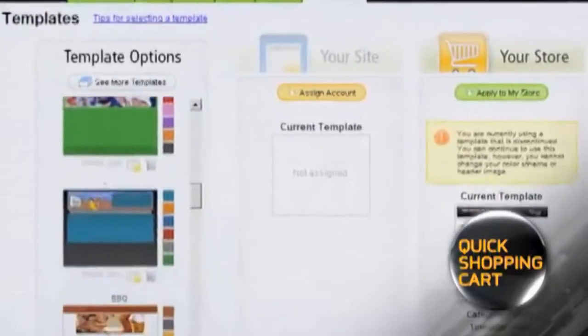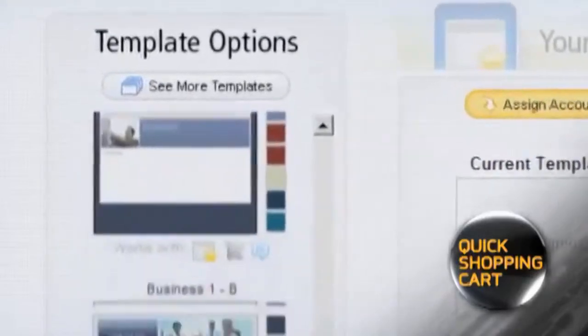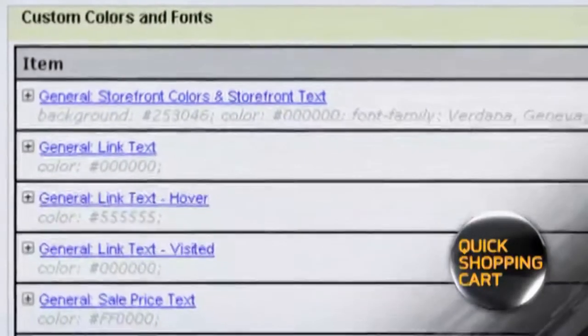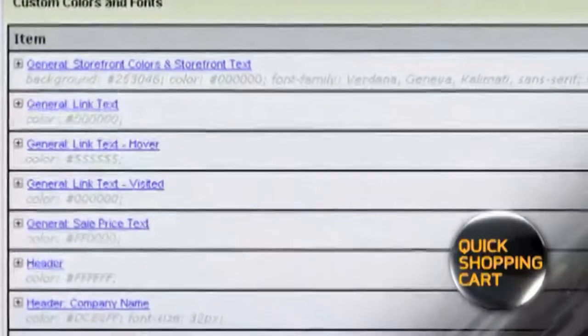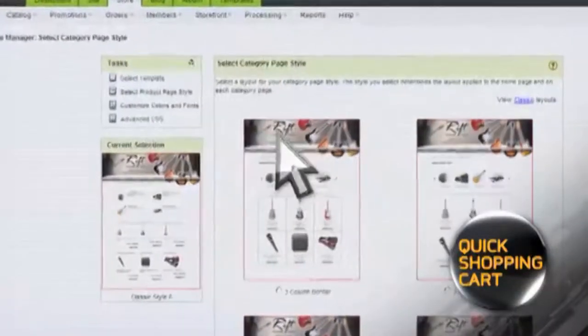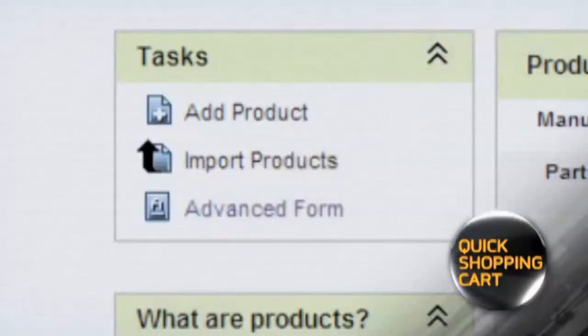First, pick a design from our collection of more than 800 templates. With such a variety of layouts to choose from, it's easy to find one that fits your style. Once you've selected your design, customize it by adding your logo, changing the color scheme or the background image. You can even choose your navigation style, as well as how you want the categories and product pages to be displayed.